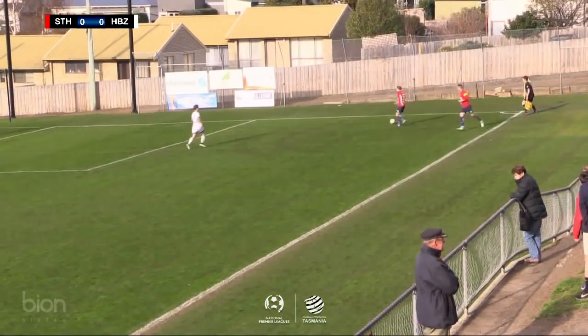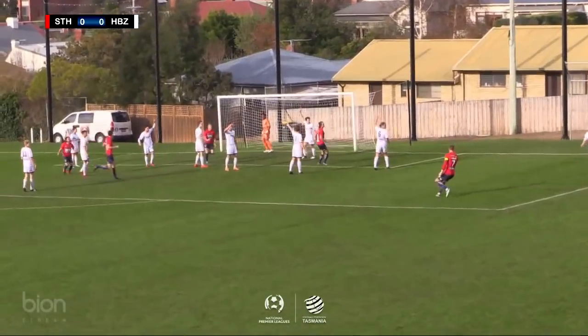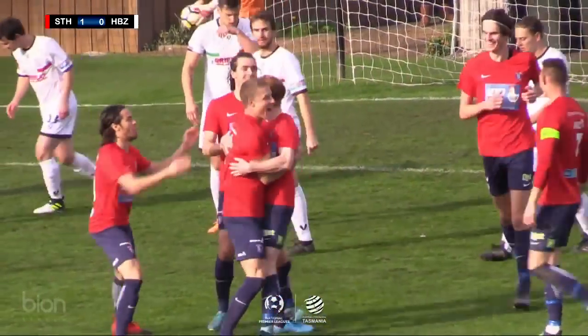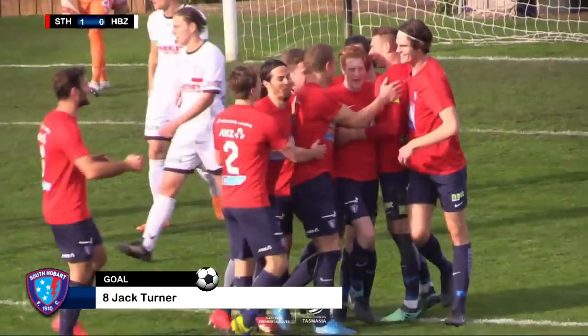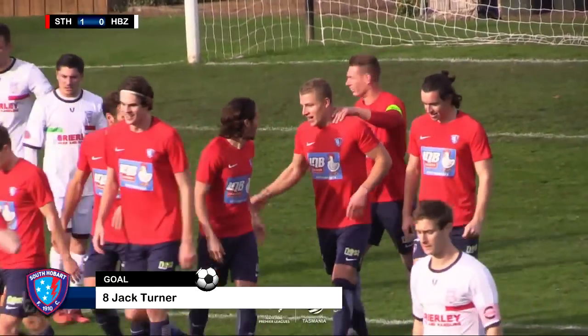Coming across from the right back position — Jack Turner, that's in the back of the net! Jack Turner, the apprehension. And there before, we were still commenting on the replay, and a quickly taken set-piece there in South Hobart.